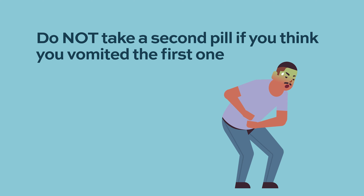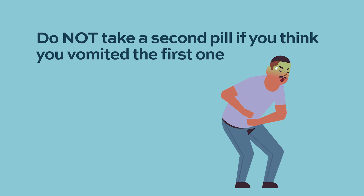What should you do if you vomit after taking Ninlaro? Nausea and vomiting are common side effects with any chemotherapy pill. If you vomit right after taking the medicine and think you vomited the pill, please do not take a second pill. Because it is one pill once a week, please do not take a second pill.